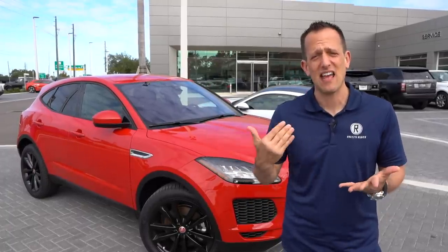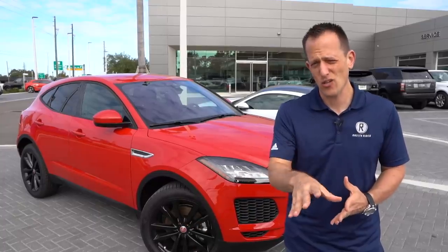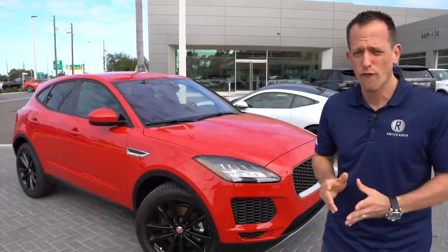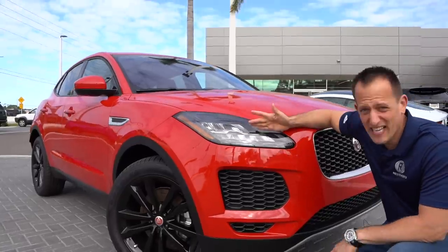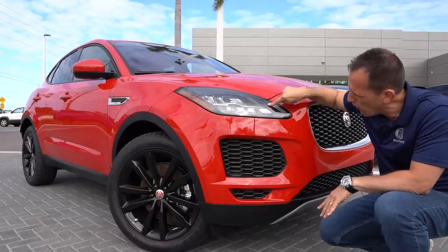They're basically saying that this is an F-Type turned into an SUV. Let's go ahead and check out the E-Pace and see if it's the right crossover for you. Right off the bat, I love the styling. Even the headlight design — it looks like a cat, like cat eyes. It's definitely the cat's meow with full LED.